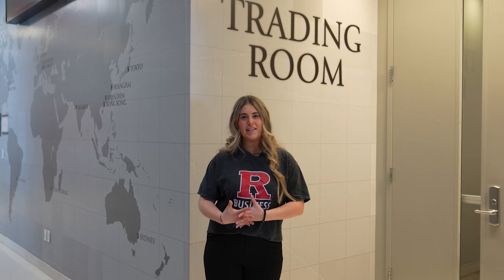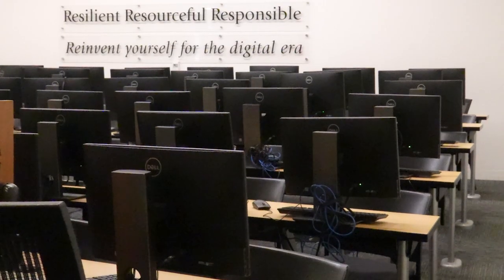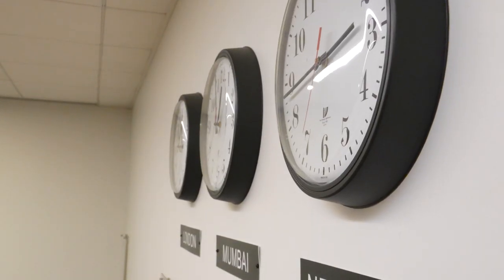Behind me is the trading room, which is important for finance majors. A lot of you will be taking classes in here. It's similar to most classrooms; however, at each seat there's a desktop with software on it that you'll be using in your classes.